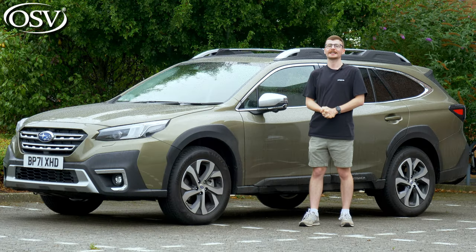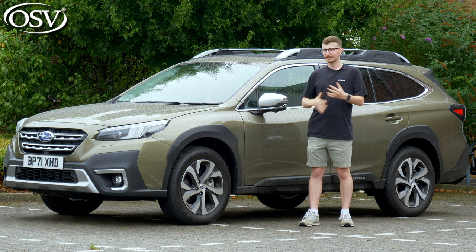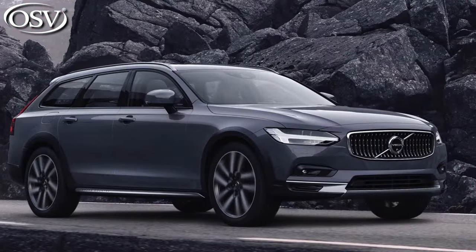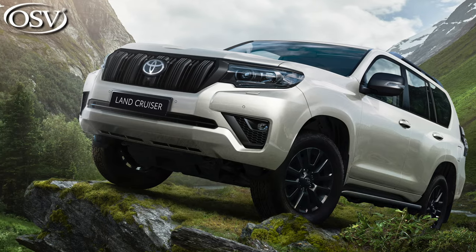So is the Outback as fun to drive on the road as it is off the beaten track? And how does it compare to other jacked-up estate cars like the V60 and V90 Cross Country, plus genuine off-roaders like the Toyota Land Cruiser? Let's find out.